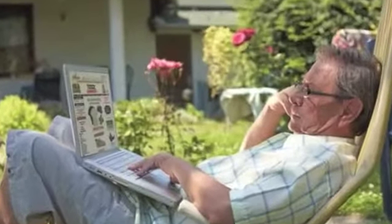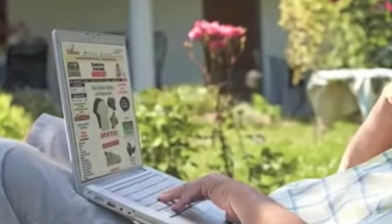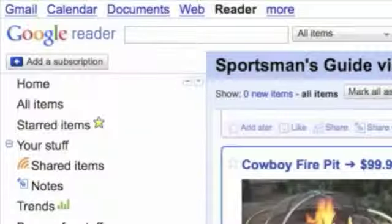The really cool thing about this way of shopping is it's private, anonymous and free. You're able to check out the daily deals and get daily feeds sent to your Google or Yahoo homepage or to your Google Reader. Or you can bookmark the Get Daily Deals Alert page on your browser.